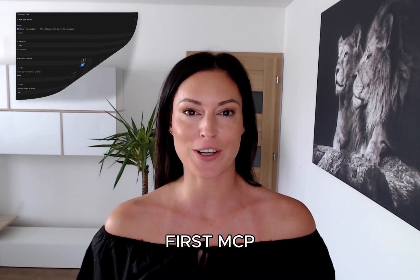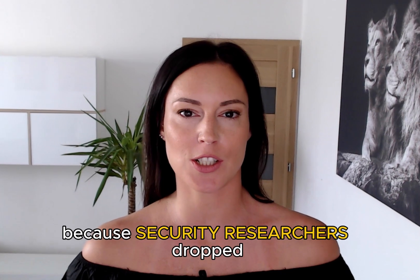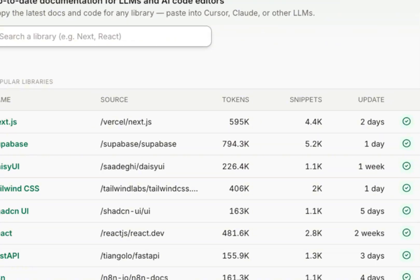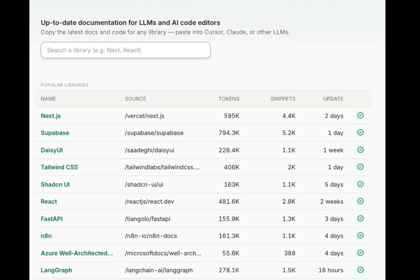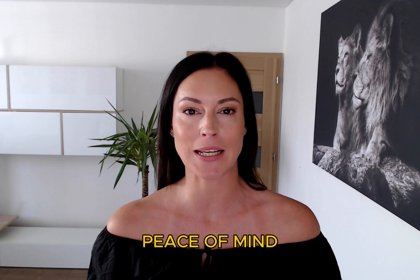Before you rush to install your first MCP, pause — because security researchers just dropped a bombshell that's gonna save your entire career. I'm about to show you the tool that's making developers 10 times faster and giving security teams complete peace of mind.